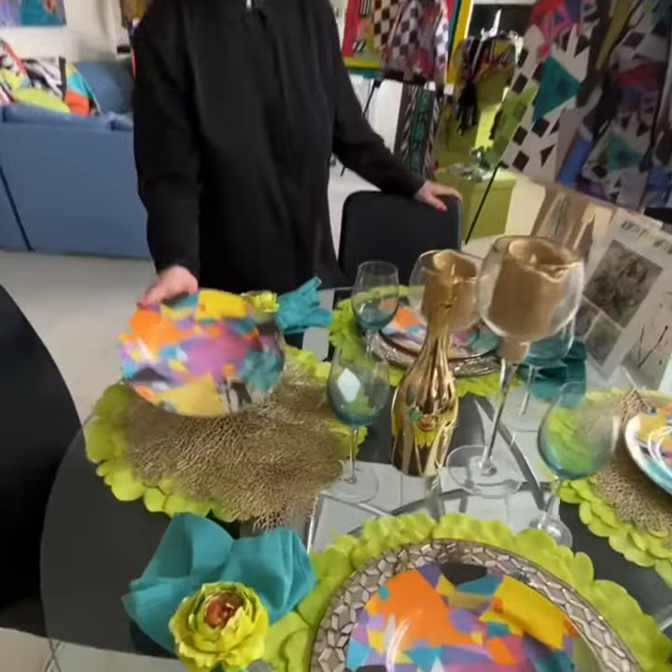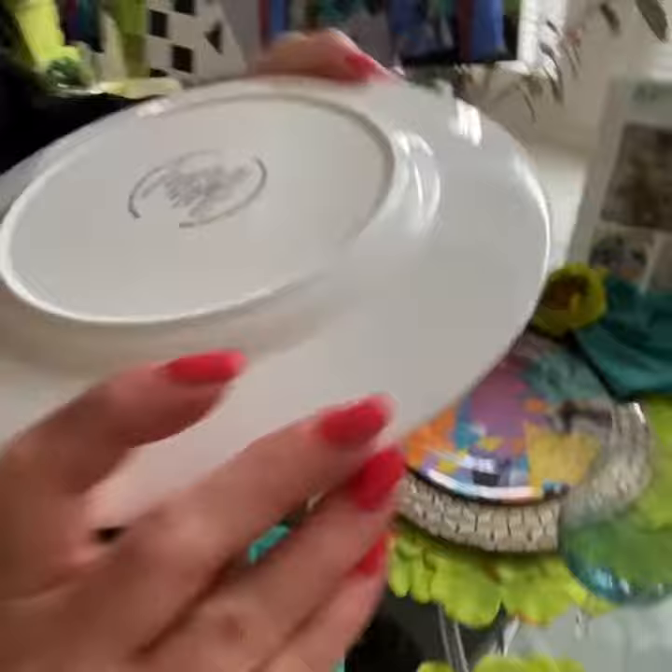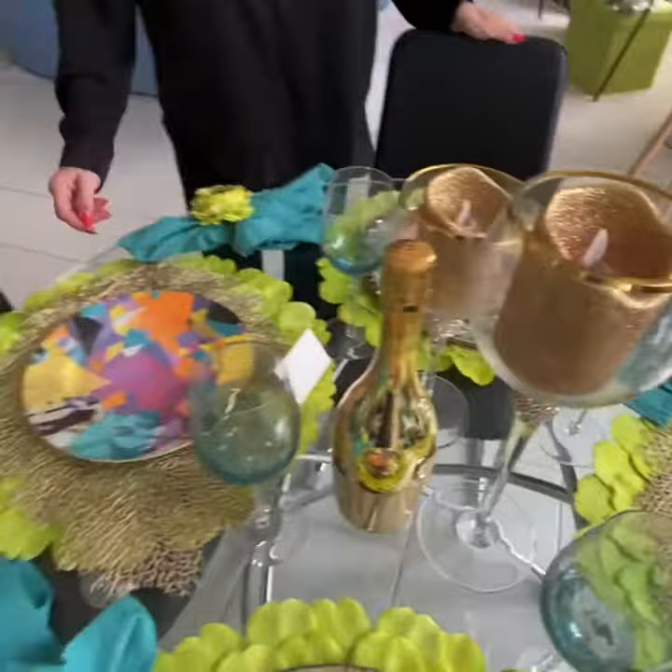I also do art on dinnerware. This is 24 karat gold rimmed fine bone china from England — it is a limited edition. It can be great for a beautiful soiree or intimate dinner. It was created from the original painting; it's party time, and hence the collection.